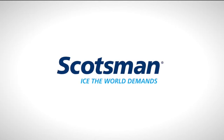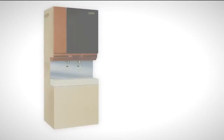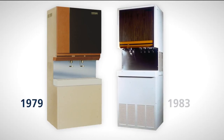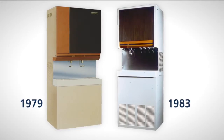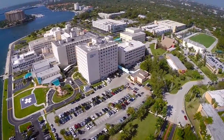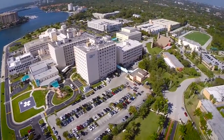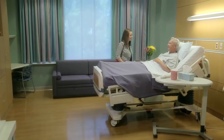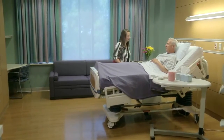After pioneering ice and water dispensing technology for the healthcare market more than 30 years ago, Scotsman has been a leader in the industry, completing thousands of installations in large university hospitals and small local clinics, and inventing the softest ice forms available. At Scotsman, our goal has always been clear: putting health and safety first for both patients and staff.